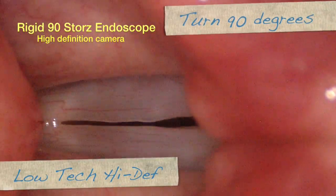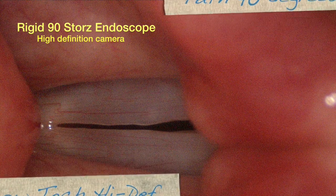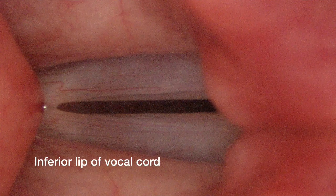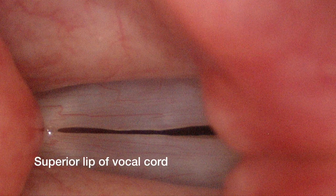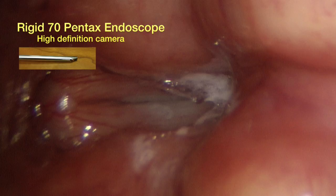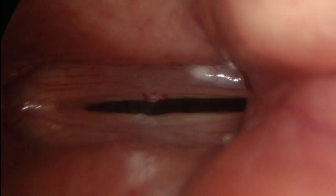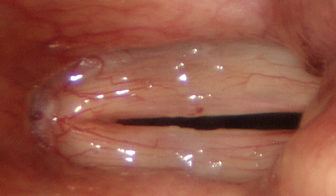We can also utilize low technology and twist the camera 90 degrees on the endoscope head. This gives us more screen real estate to look at the margins of the vocal cords by aligning them with the long edge of the camera. Additionally, since we've recorded the image, we can slow it down with the computer and look at the inferior and superior lips and see exactly where the pathology lies. Moving a 70-degree endoscope closer to the larynx and attaching it to a high definition camera, we get images such as these of the vocal cord margins.